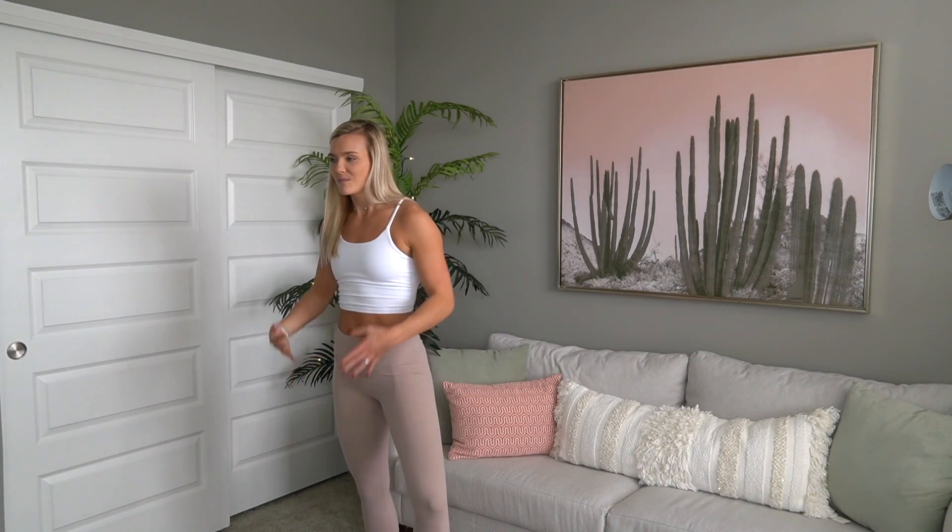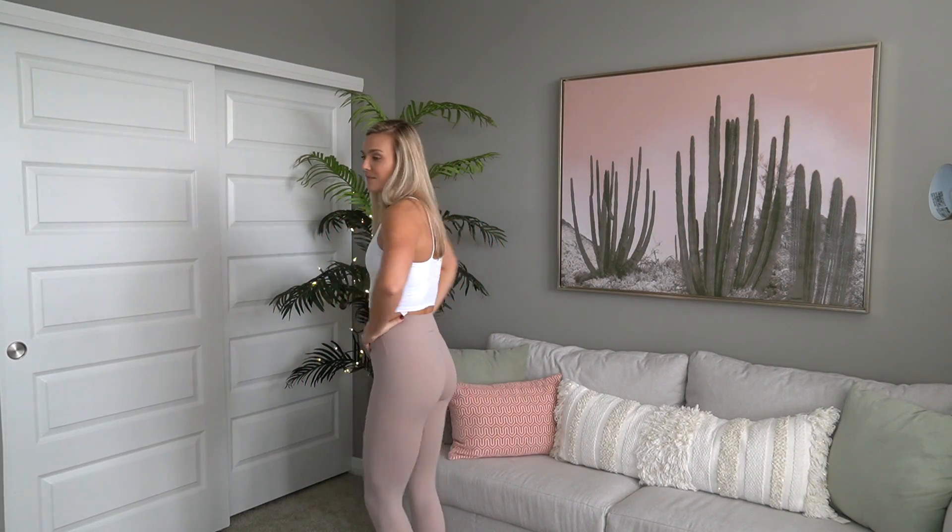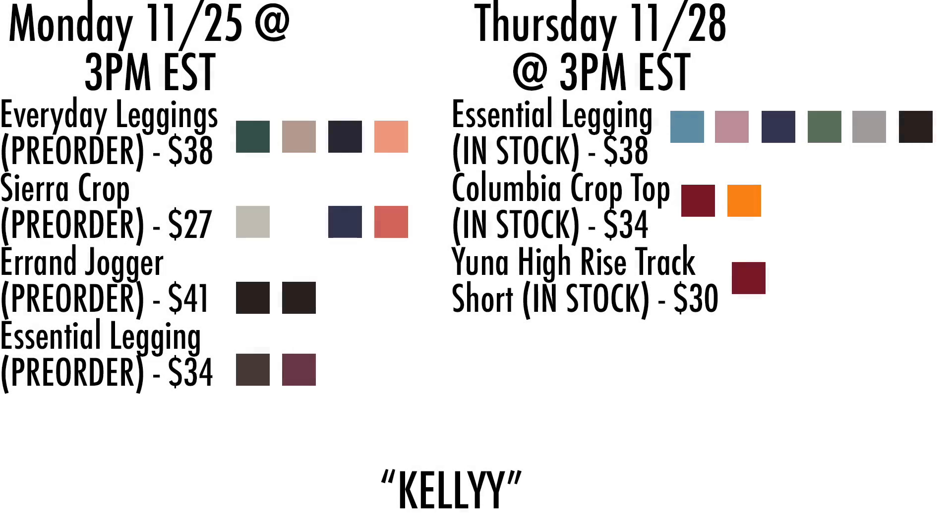That was a lot! But I'm obsessed with this white and tan color combo - sign me up. I'm ready to go work out. I will see you guys in the next video. Bye!